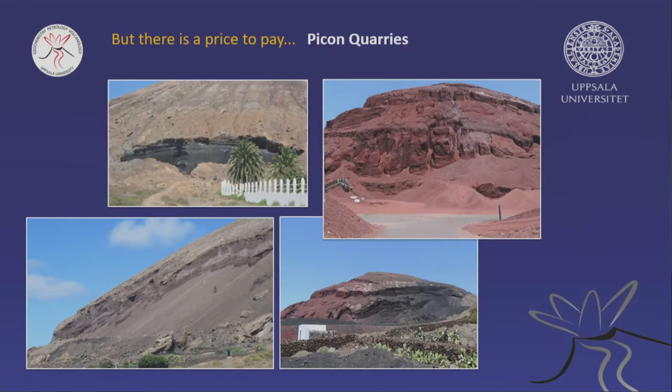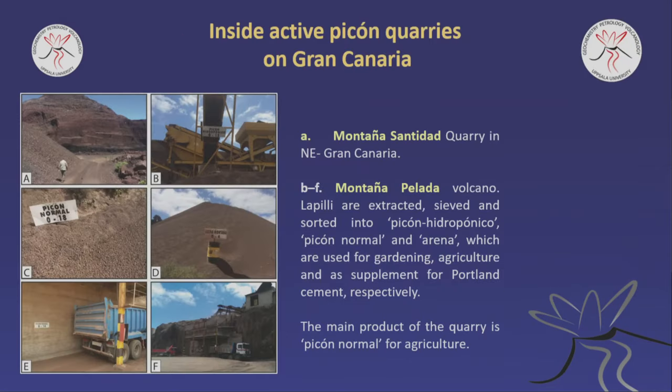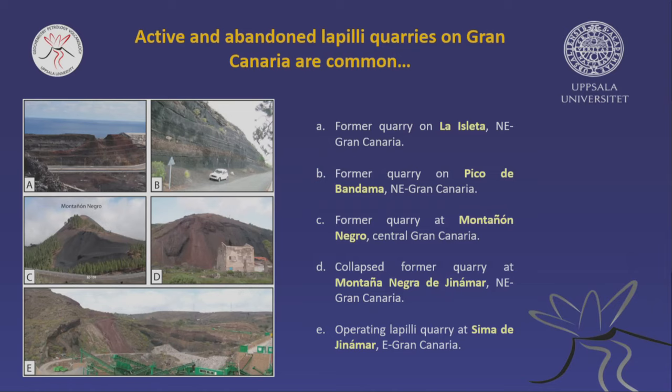There is a price to be paid — you have to quarry these particles, and it leaves some scars in the landscape. Here is an old quarry, and here is an active quarry. For geoscientists, this is ugly — you can see that the volcanic landforms are not pristine. But this is the price that needs to be paid. Here is a large industrial quarry on Gran Canaria where the lapilli, the little pecan material, is quarried. It's no longer allowed to quarry some of these places — they are now protected areas, but the damage is partly done.